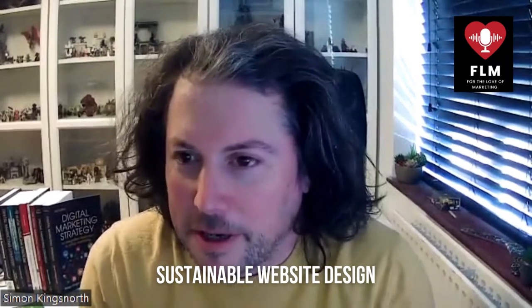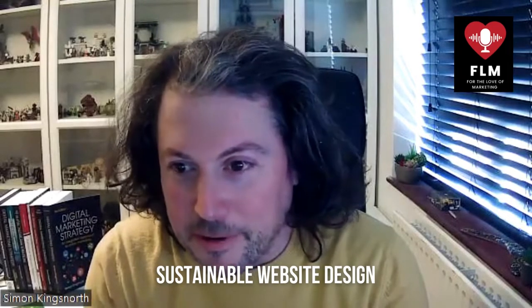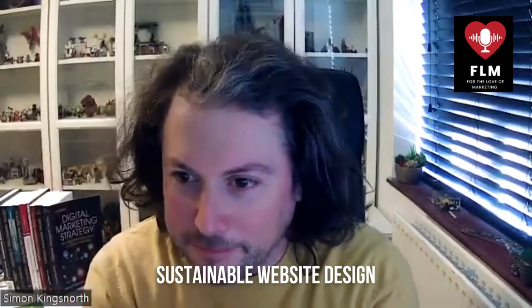Hi everyone and welcome to another episode of For the Love of Marketing. Today we're going to be talking about web design and everything associated with that. Don't forget to like and subscribe. I want to welcome our guest Carl Hewitt, CEO and co-founder of Hewitt Matthews, a fantastic web design and development company based in the UK but working with clients around the world.